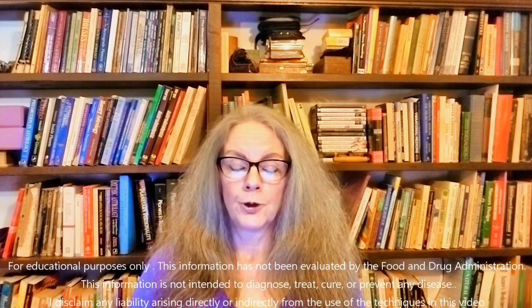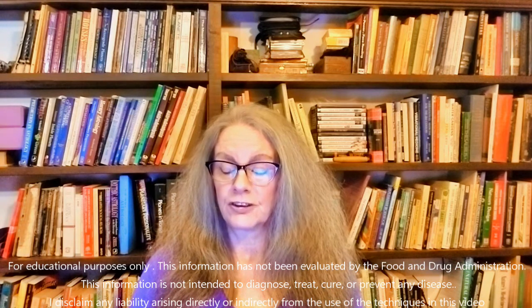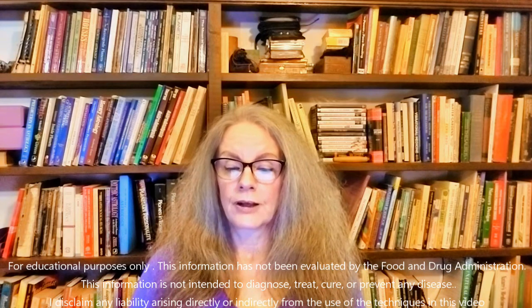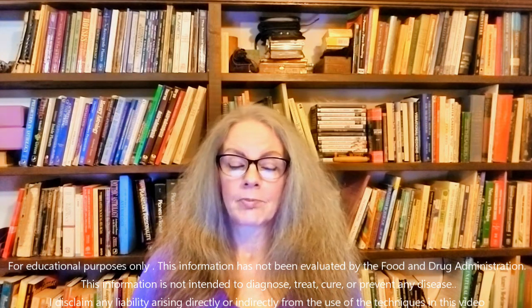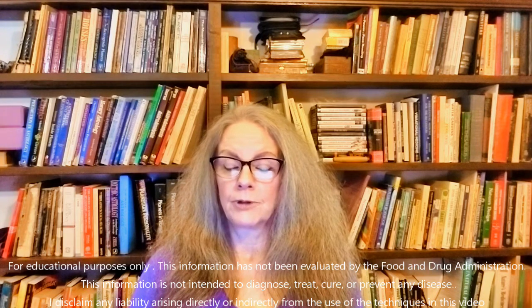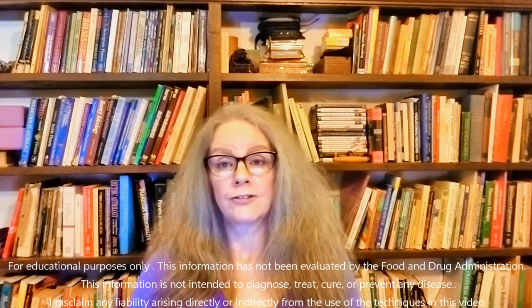As an example, natrum muriaticum people tend to be pear-shaped, have a dark complexion, be fastidious and rigid in personality, and keep themselves to themselves. They also crave salt and suffer from constipation. As another example, lycopodium types tend to be tall, gangling or stooped in appearance, with an anxious expression and a craving for sweets and a propensity to produce intestinal gas.